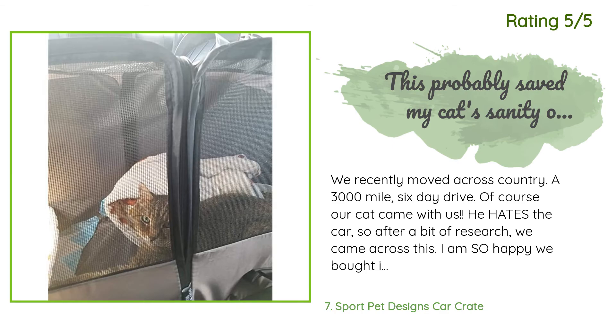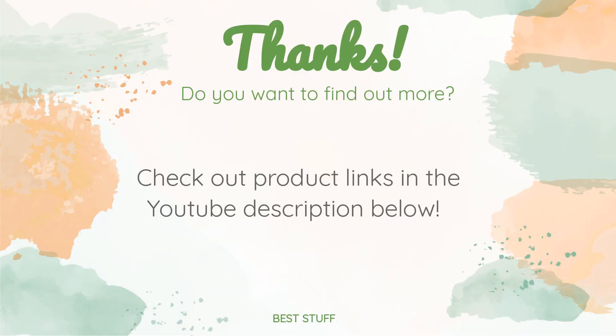Another happy customer said: We recently moved across country — a 3,000-mile, six-day drive — and of course our cat came with us. He hates the car, but after some research we came across this product. It had plenty of room for a litter box while also leaving enough room for him to comfortably lay down and sleep. We didn't have to give him the sedatives the vet prescribed at all. We did have to buy a smaller disposable litter box as his normal one with a raised back would not fit.